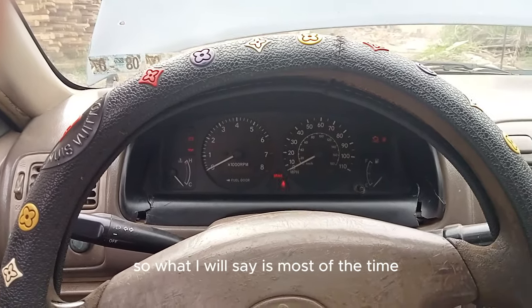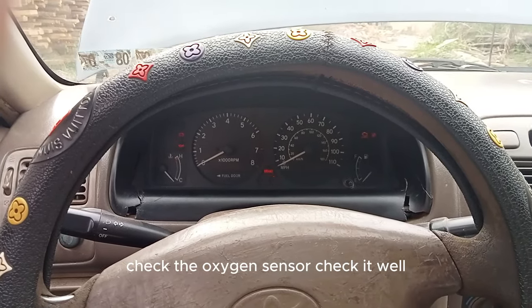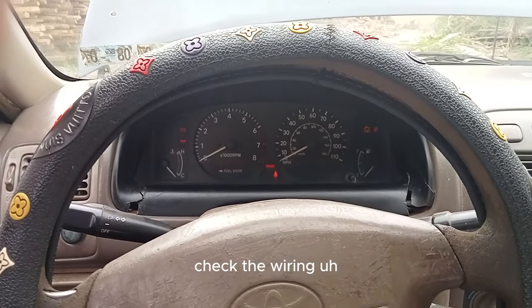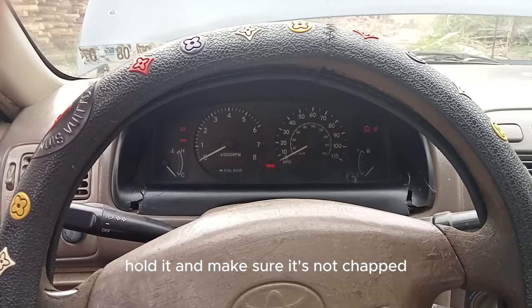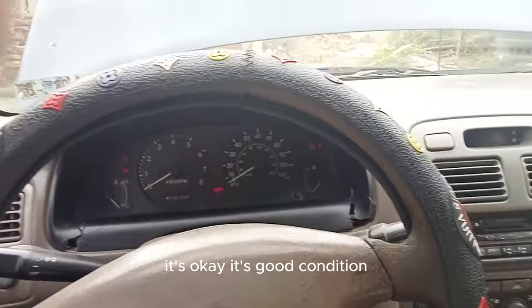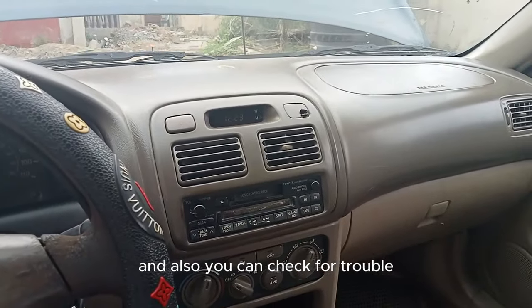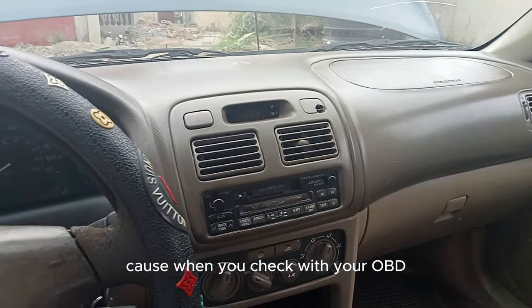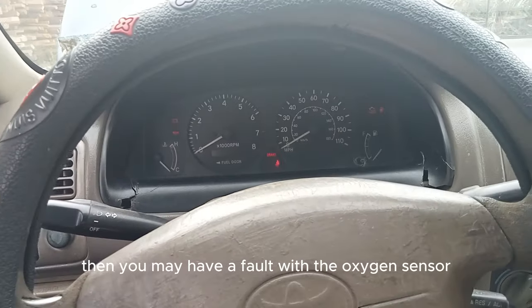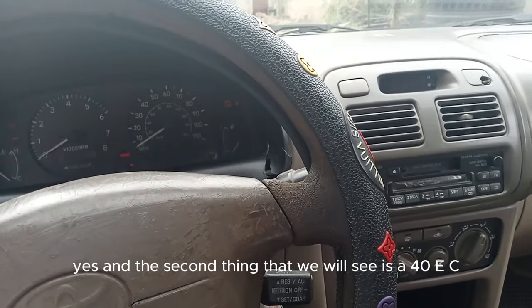Check the oxygen sensor physically — make sure it's in good condition, check the wiring, make sure it's not chafed. If it's in good condition, the oxygen sensor is probably not bad. You can also check for trouble codes with your OBD; if there's an oxygen sensor code, that may be causing your rich condition.